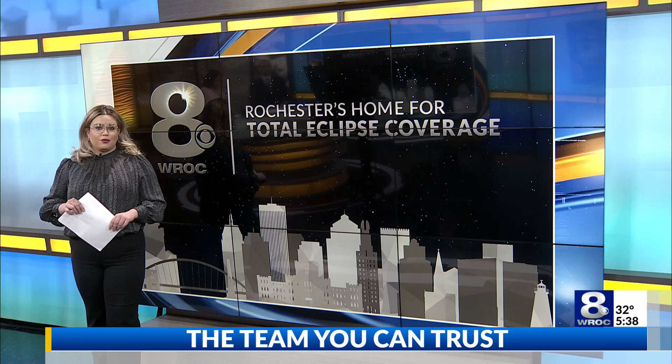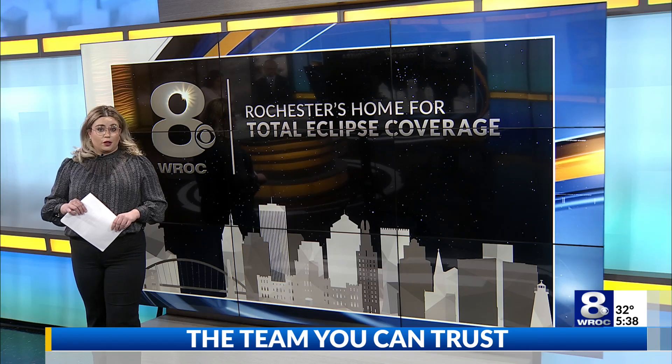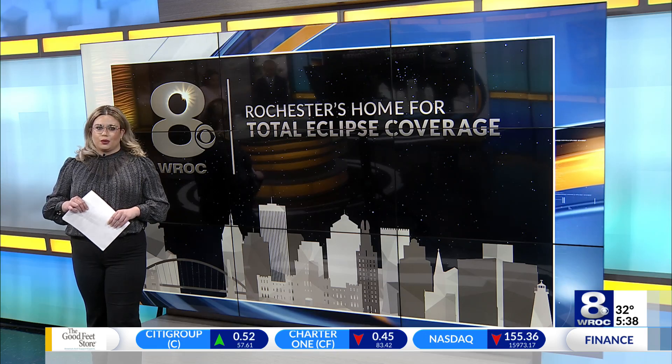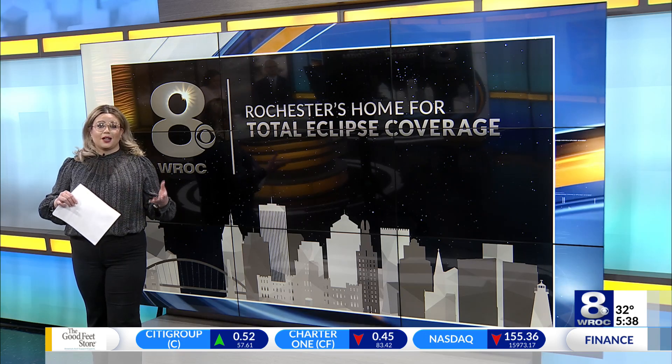Sisson adds the safest filters are generally ISO certified. There are also apps to help you capture the event. And when it comes to eclipse-related information, she recommends searching NASA resources. She also emphasizes that protecting your eyes is the top priority.